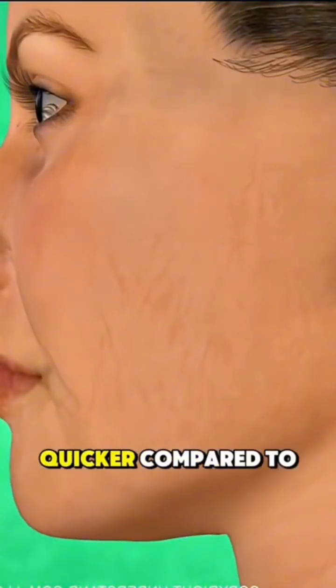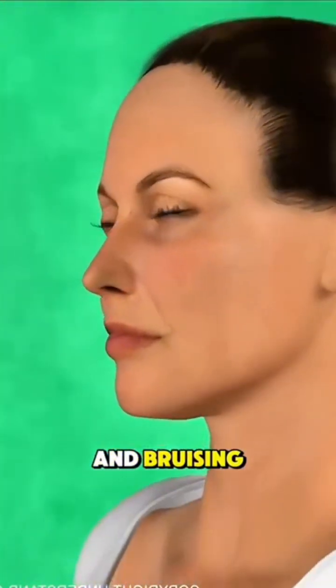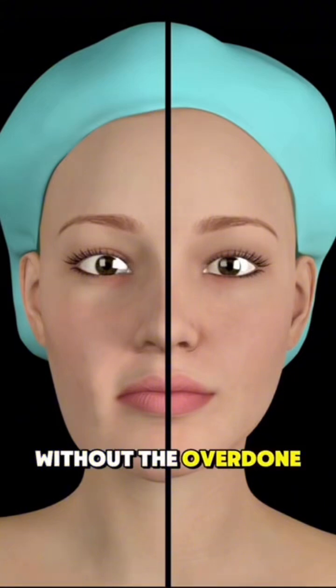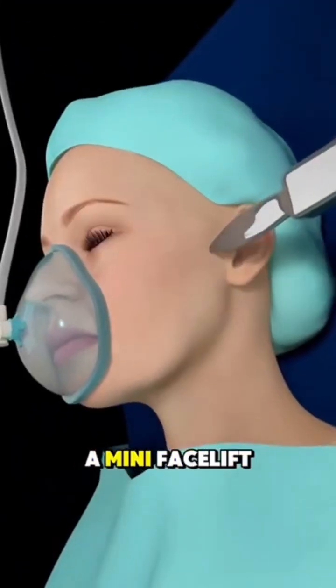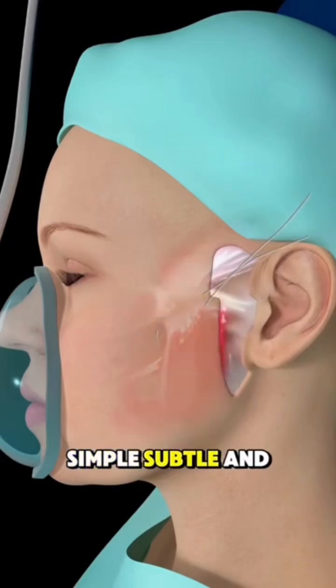Because the cuts are small, recovery is usually quicker compared to a full facelift, with less swelling and bruising. Results can make the face look fresher and more youthful, without the overdone look. And that's how a mini facelift surgery is performed — simple, subtle, and rejuvenating.